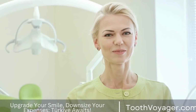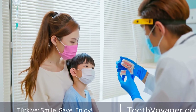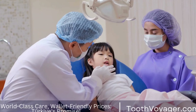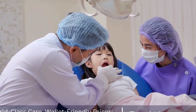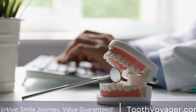Considerations before getting a root canal treatment in Turkey. Before deciding to travel to Turkey for root canal treatment, there are a few considerations to keep in mind. 1. Research reputable dental clinics. It is important to research and choose a reputable dental clinic in Turkey with good reviews and experienced dentists. This will ensure that you receive high-quality care and have a positive experience.